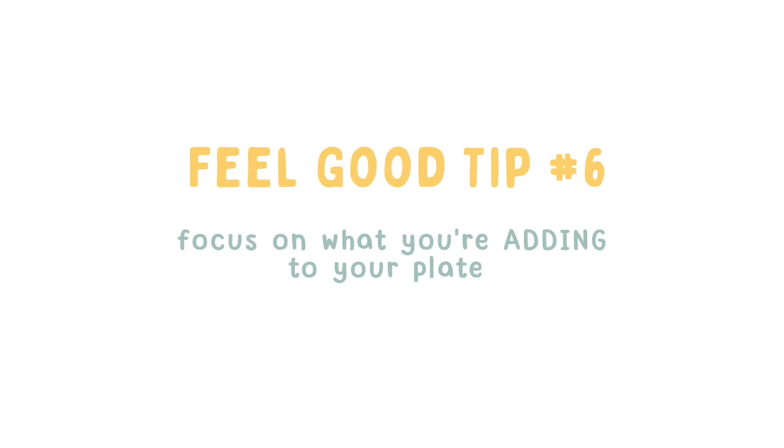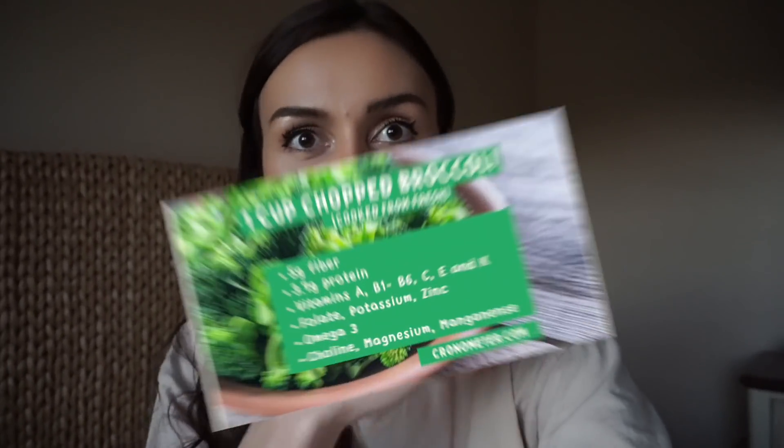Learning about plant-based nutrition is one of the things that's really helped me enjoy eating healthy. Before, I used to just force myself to eat broccoli because it was healthy. But when I actually learned why broccoli is healthy — all of the anti-carcinogenic properties, the fiber, protein, and vitamin K — it makes me look at my plate differently. Counting colors, not calories, means focusing on what the food is doing for your body. Thinking of calories is a very reductionist way to think about food. When I eat broccoli, I think about all those amazing things — it makes eating healthy fun.